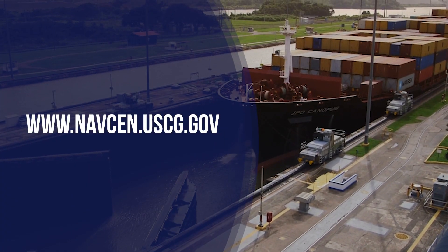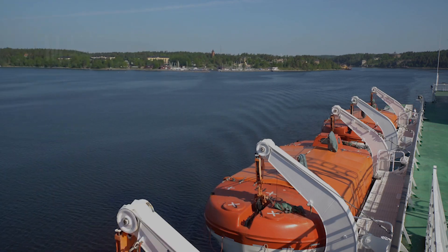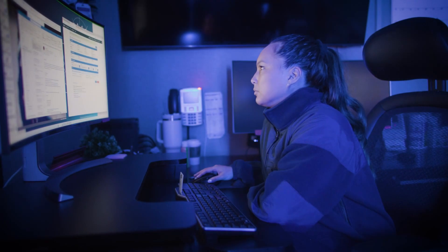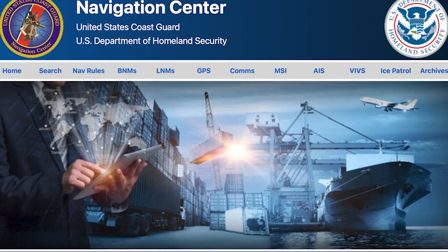NAVCEN enables near-real-time, worldwide access to maritime safety information, decision-making tools, and live support through its 24-hour-a-day support center and its website.